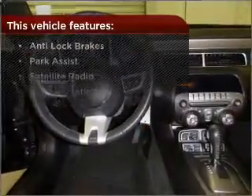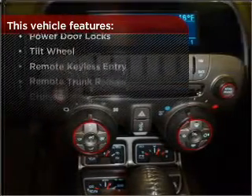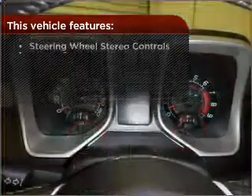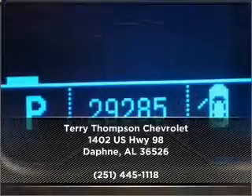With these additional features, these wheels will make an ordinary drive seem extraordinary. Drive home today in your perfect ride. Click or call to get more information.